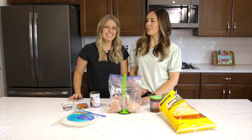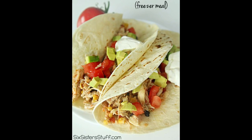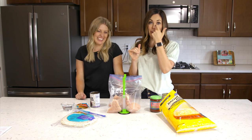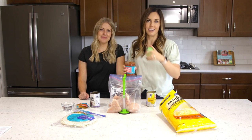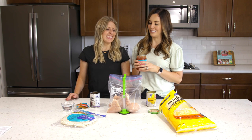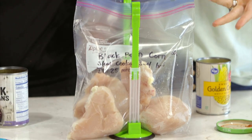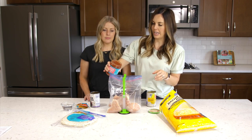Our first recipe is our tried and true favorite: black bean corn salsa chicken. This is actually one of the very first recipes I put on the blog 10 years ago — as a newlywed I felt like such a domestic goddess making it. We're starting with about a pound and a half of chicken breasts, about four frozen chicken breasts, and then we're going to dump in half a container of salsa — a 16-ounce container, so about a cup.